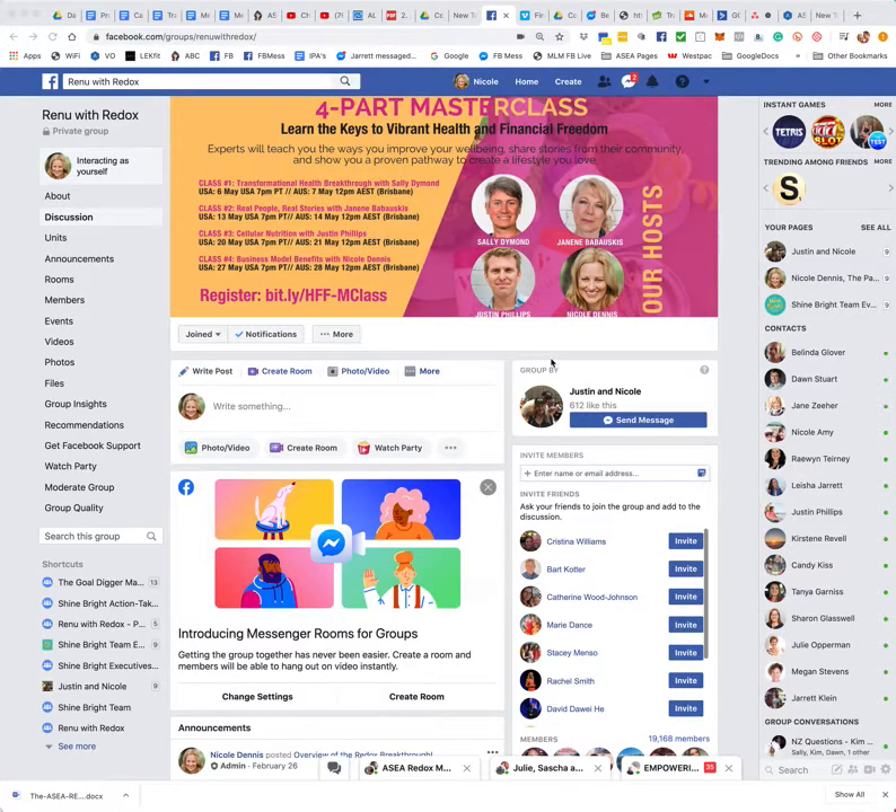Firstly, if you are not a member of our Renew With Redox group, you'll have to get someone to invite you into the group, because you cannot request to be a member. You have to be invited into this group.